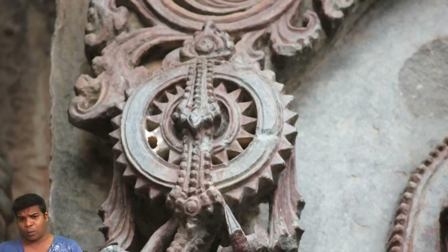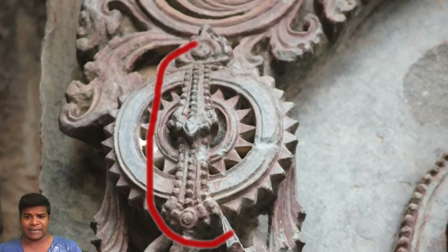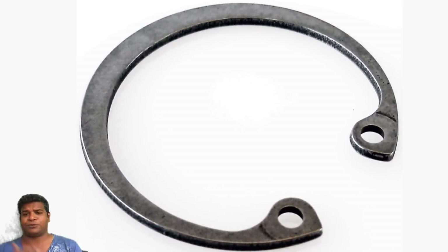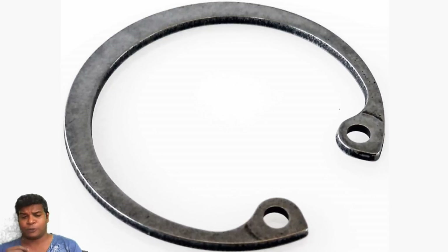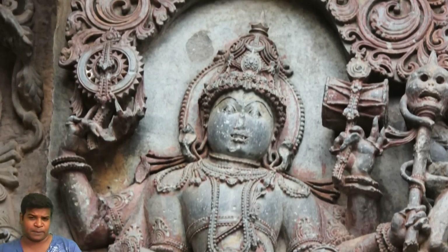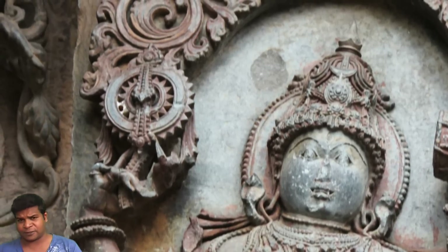Even more interesting, we can also see a fastener that goes around this mechanism and is locked in the center. Today, we use the exact same technology — something called a circlet lock or a snap ring to keep these things in place. If historians are right, how could primitive people working with chisels and hammers imagine such a mechanism?